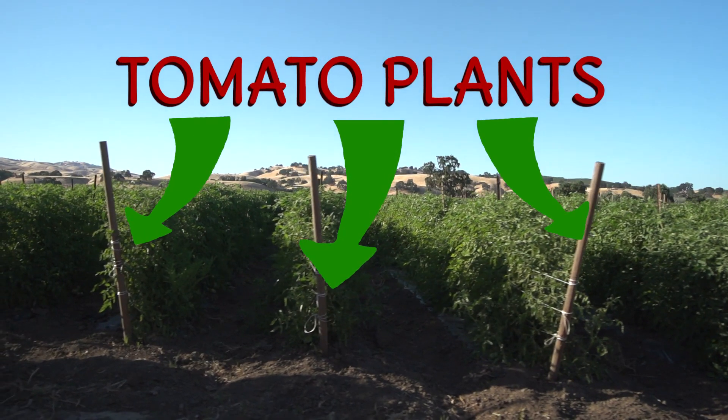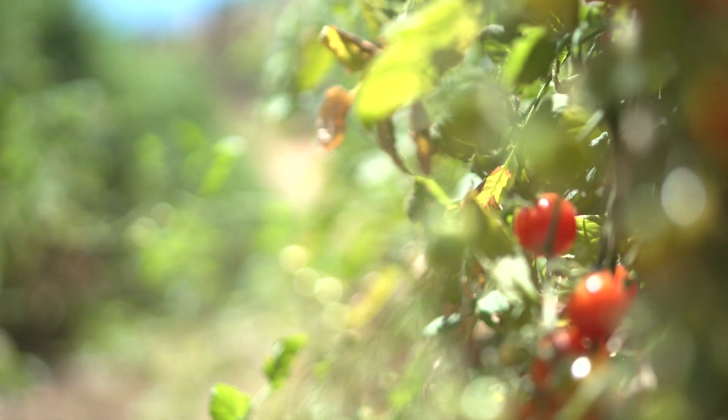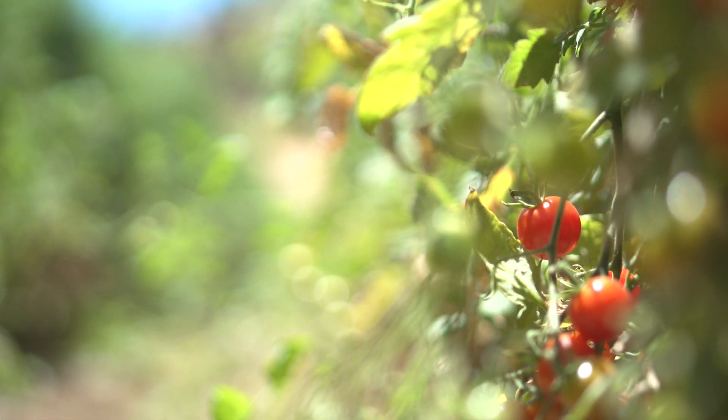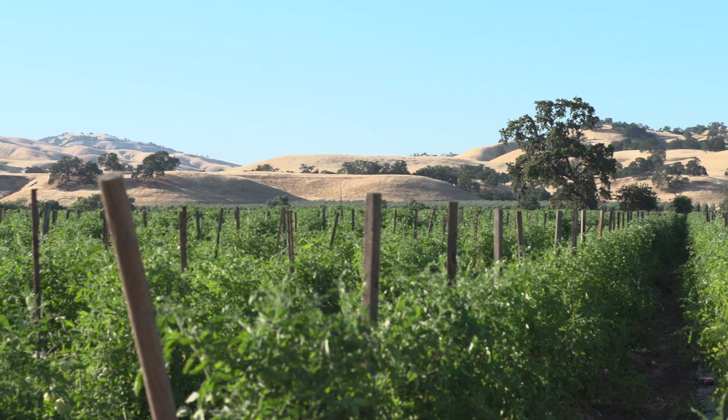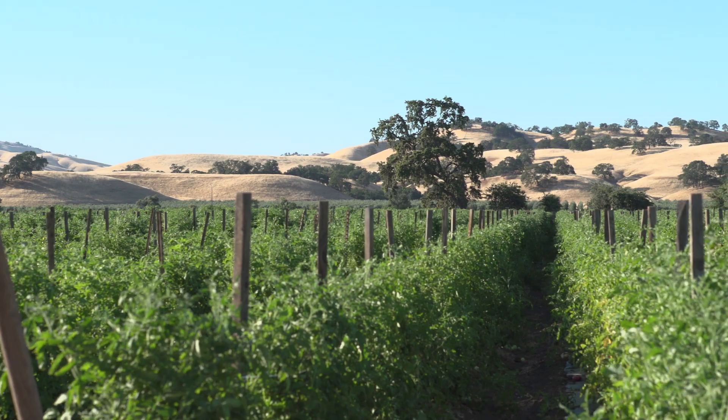Tomato plants grow from the same seeds that are inside the tomatoes. They need lots of sunshine, nutrient-dense and well-drained soil to grow. They grow fastest in hot weather, can get up to six feet high, and need stakes and supports to keep them off the ground.